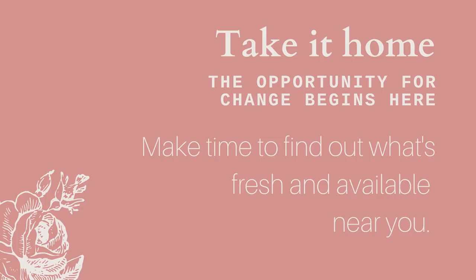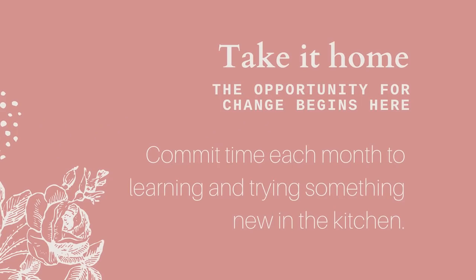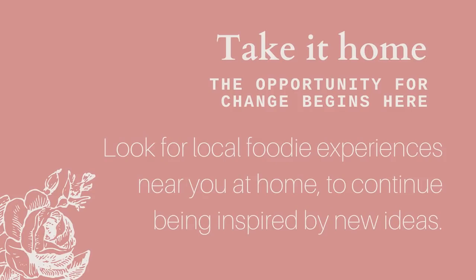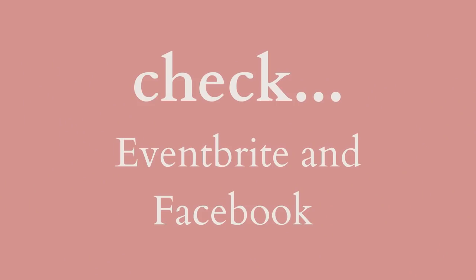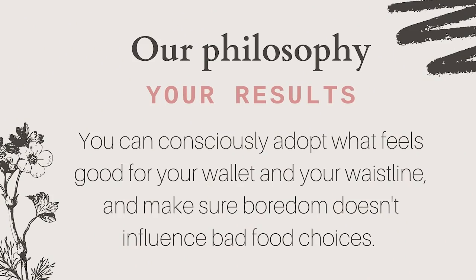Keen to shake up and reorganize your food routine? Get inspired when you're away, and then at home get curious about what's fresh and available near you. Is there a new market you can visit? Commit a little time each month to learning and trying something new in the kitchen. Look for foodie experiences near you at home to keep being inspired — keep an eye on Eventbrite and Facebook for local events, with a view to consciously adopting what feels good for your wallet and your waistline.